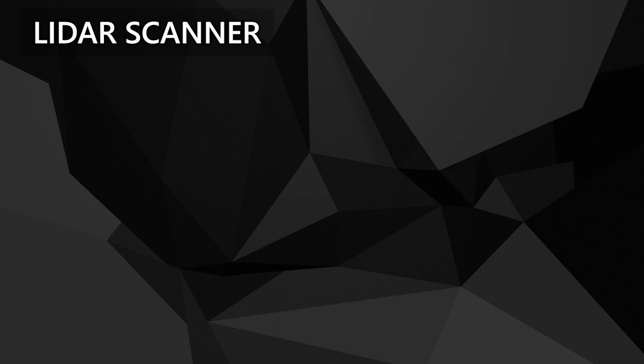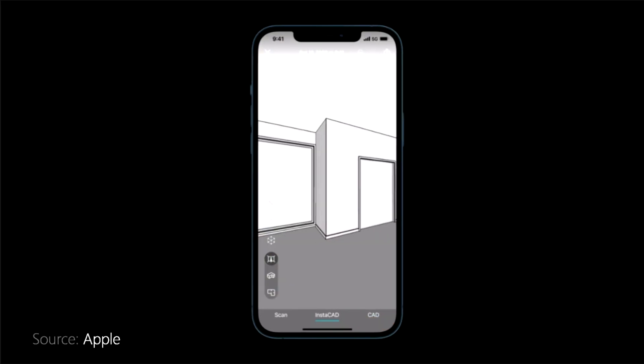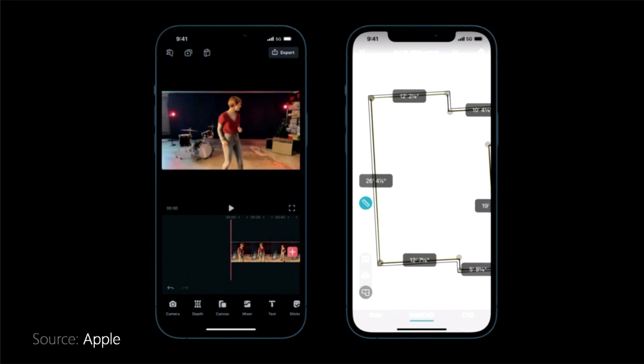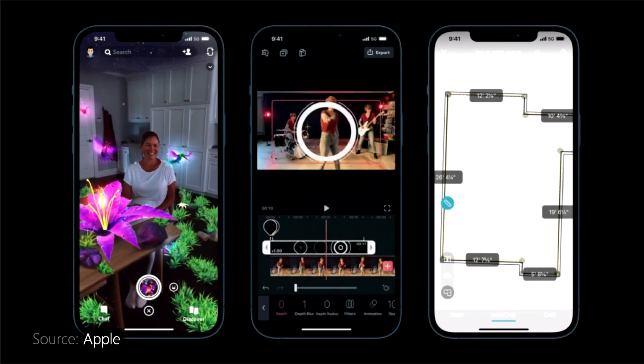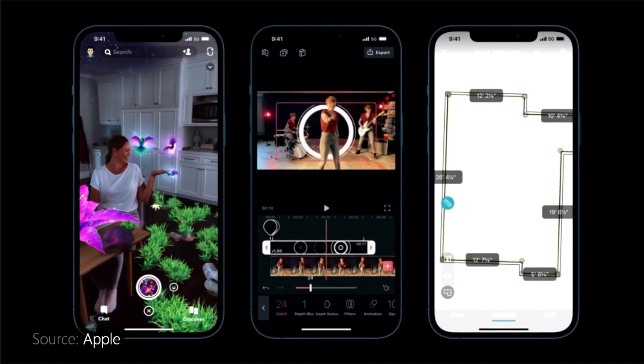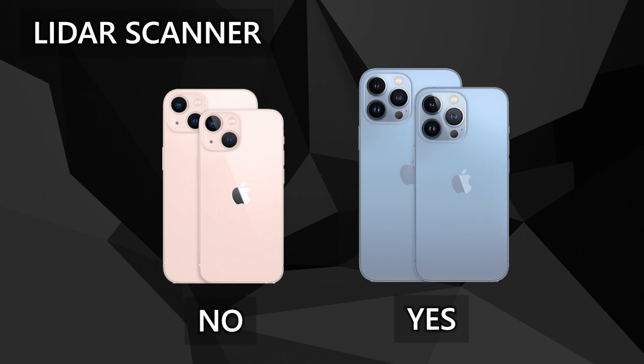Like the previous iPhone 12, the Pro variants have this extra sensor called the LiDAR scanner — LiDAR meaning light detection and ranging. It measures how long it takes for light to reflect back from objects, essentially creating a depth map of your surroundings. This can help greatly in camera focus, especially in dark environments. LiDAR is also used by various apps for augmented reality.